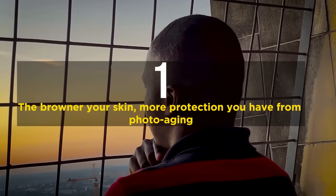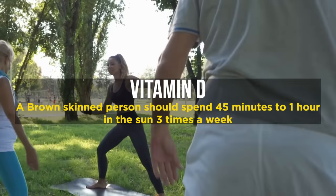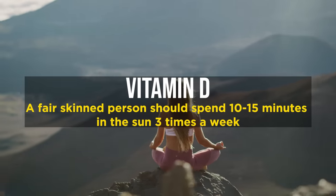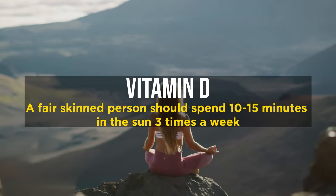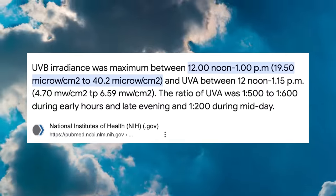So what does all of this mean practically? The browner your skin, the more protection you have from photoaging. The fairer skinned you are, the more vitamin D you likely produce. A brown person needs to spend 45 minutes to an hour in the sun three times a week; a fair-skinned person needs only 10 to 15 minutes three times a week. A common myth is that you need to spend time in the morning and evening rays — that is not true. In fact, UVB intensity is maximum between 10 a.m. and 2 p.m., so a shorter amount of time then is more efficient.